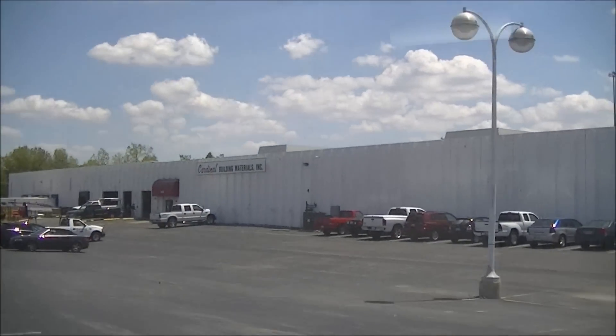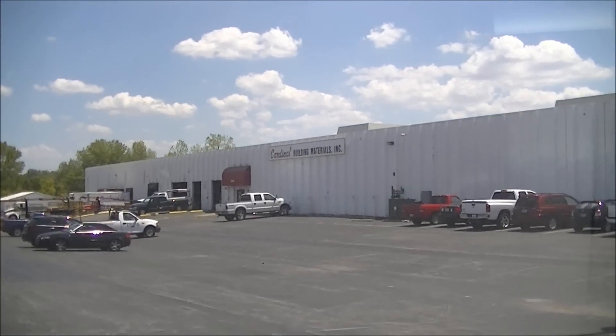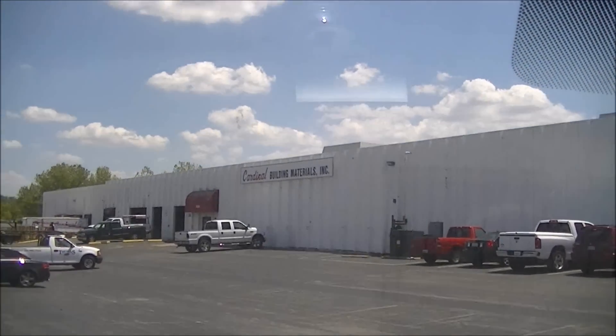I'm pulling up to Cardinal. This is one of the distributors where I get a lot of building products. I'm going to get some samples right now and hopefully impress the customer. That was pretty easy, fast, and painless. That's why I like going to the distributors — they've got the best customer service, and especially when you're dealing with higher-end materials, the manufacturers always make it a lot easier for the install process and the material acquirement.